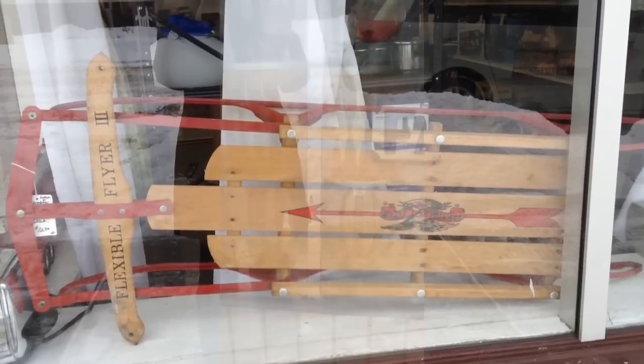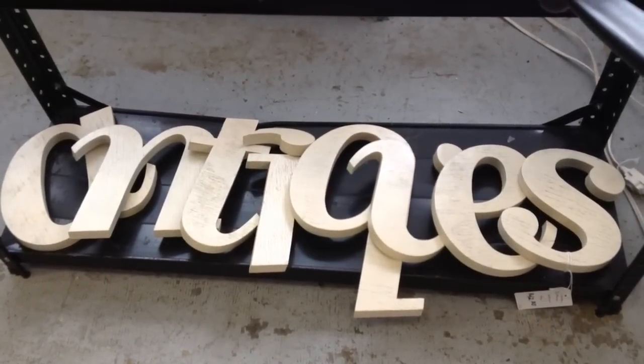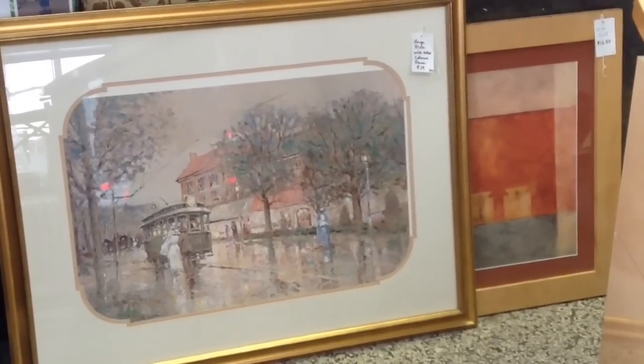They do work well. A wooden and metal sled. A set of wooden letters that spells the word antiques. A large print with a gold frame, impressionistic style.